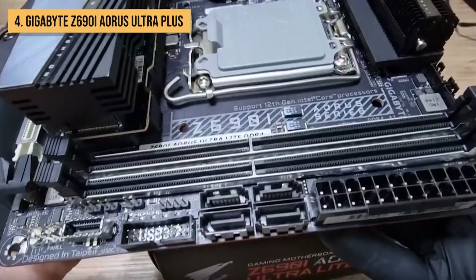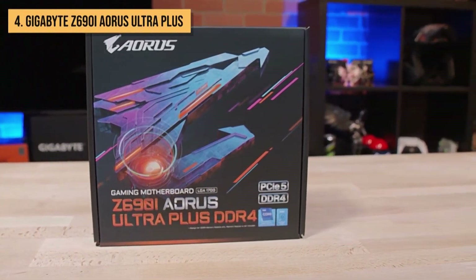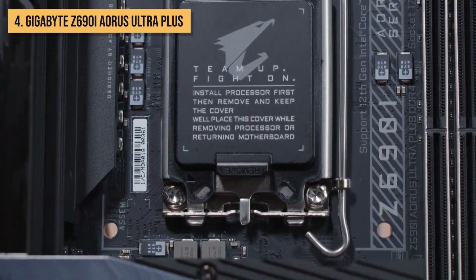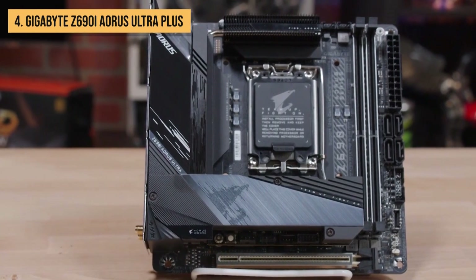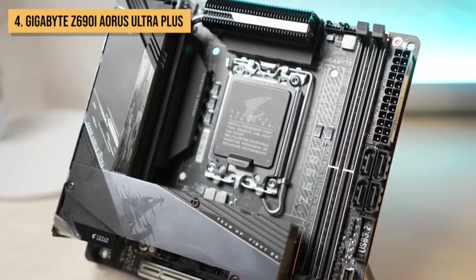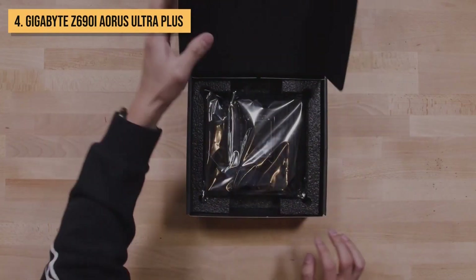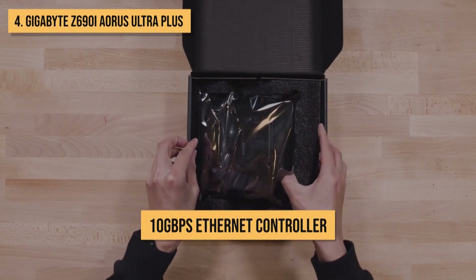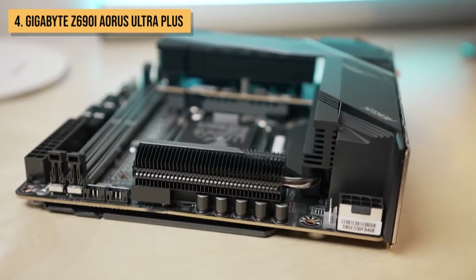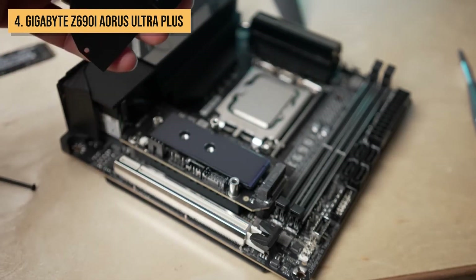Fast-paced battles require swift connections, and the Z690i Aorus Ultra Plus delivers with Wi-Fi 6E, providing the fastest possible wireless networking for lag-free gaming sessions. And let's not forget the two Thunderbolt 4 ports, perfect for connecting external displays and peripherals, taking your gaming setup to the next level. This motherboard also comes equipped with a built-in Aquantia 10 GB per second Ethernet controller, guaranteeing lightning-fast wired networking for the smoothest online gaming experiences. Say goodbye to lag, and embrace a world of seamless connectivity.